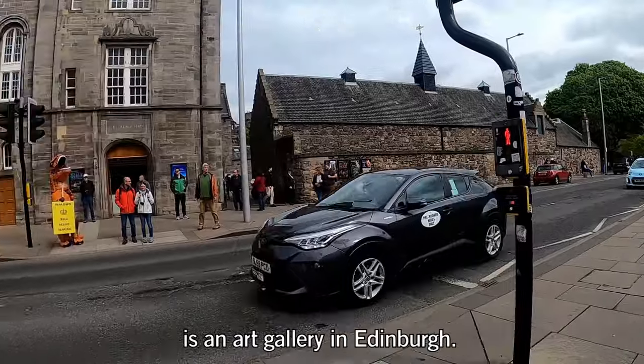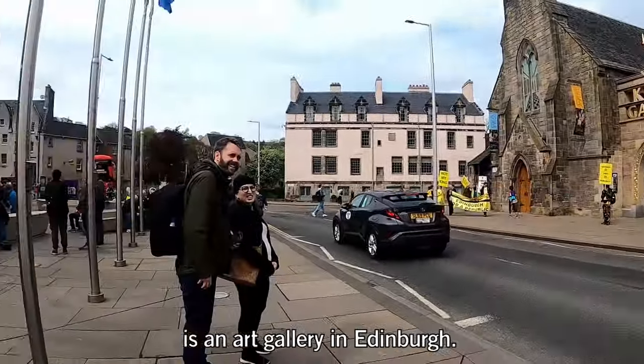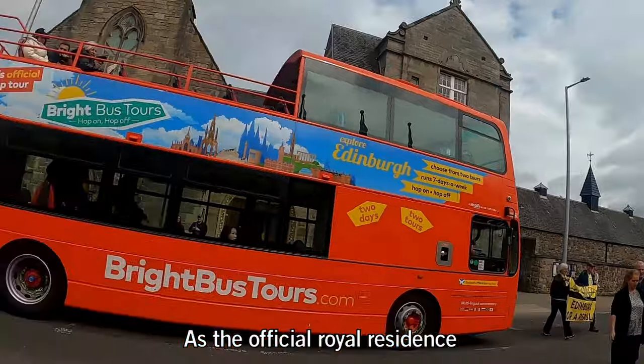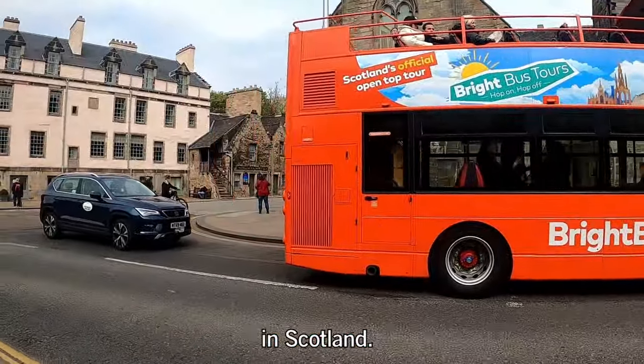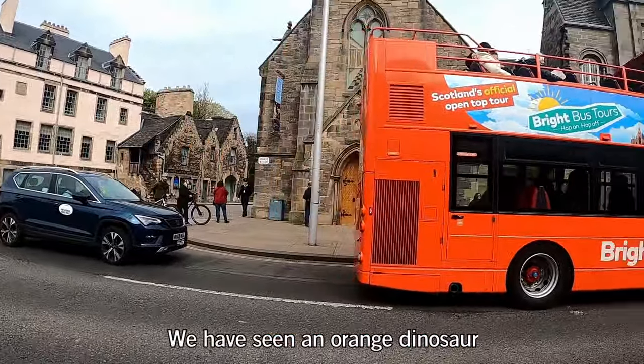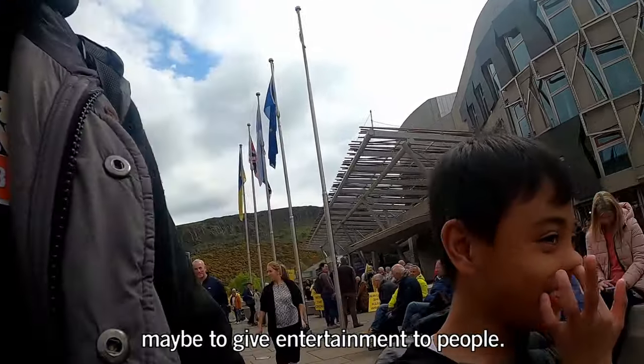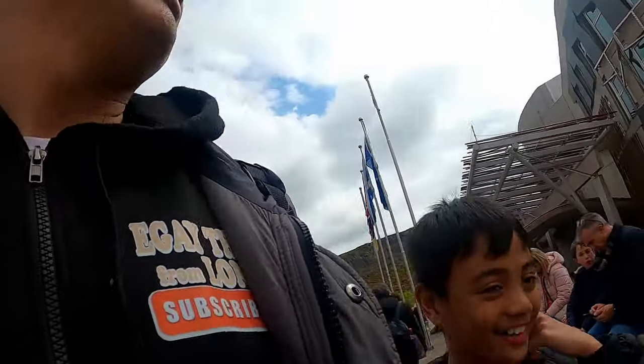The King's Gallery, previously known as the Queen's Gallery, is an art gallery in Edinburgh. It remains the property of the Crown as an official royal residence in Scotland. During our stay we also saw an orange dinosaur roaming around, maybe to give entertainment to people — very nice!